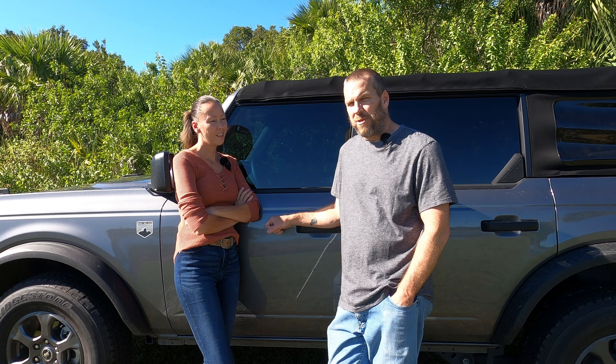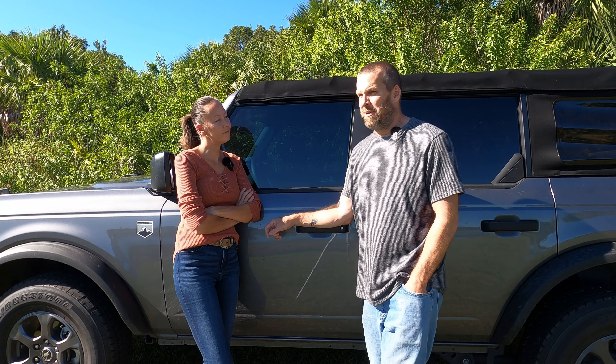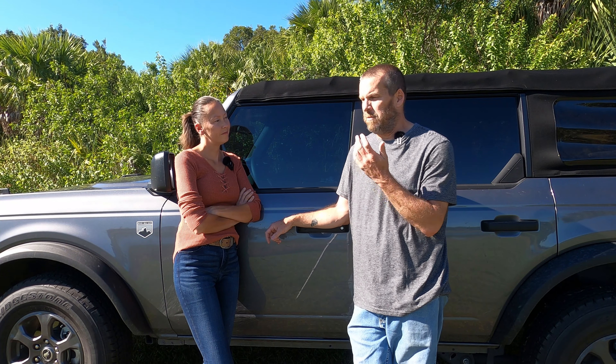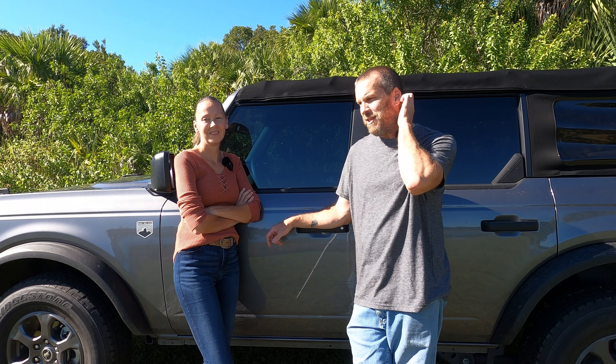Hi, welcome to 151 Garage. I'm Shawn. I'm Jill. And today we're gonna talk about SEMA. This year we didn't go — we've actually never gone to SEMA unfortunately.